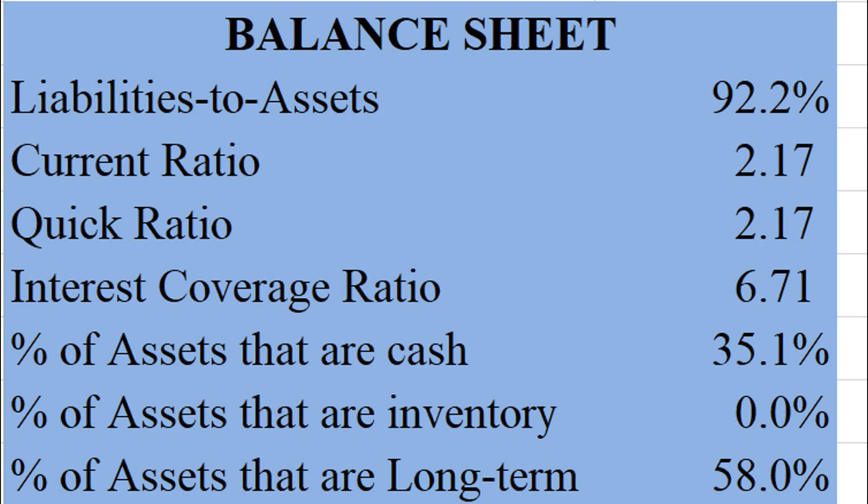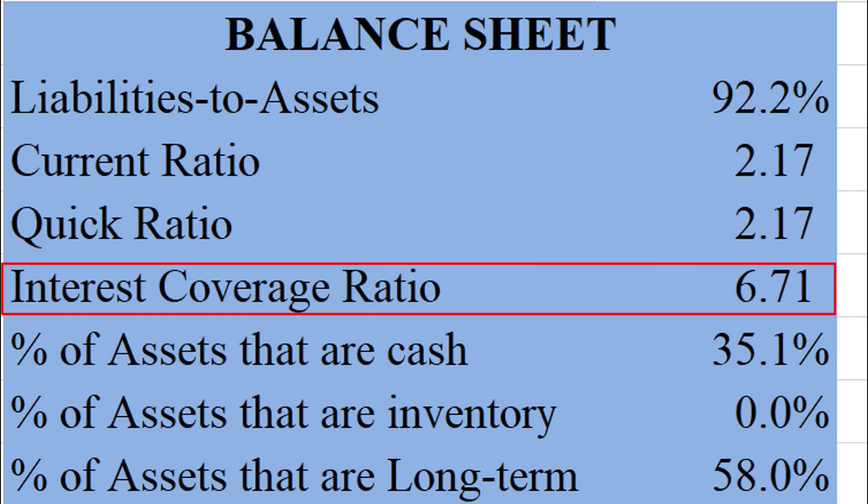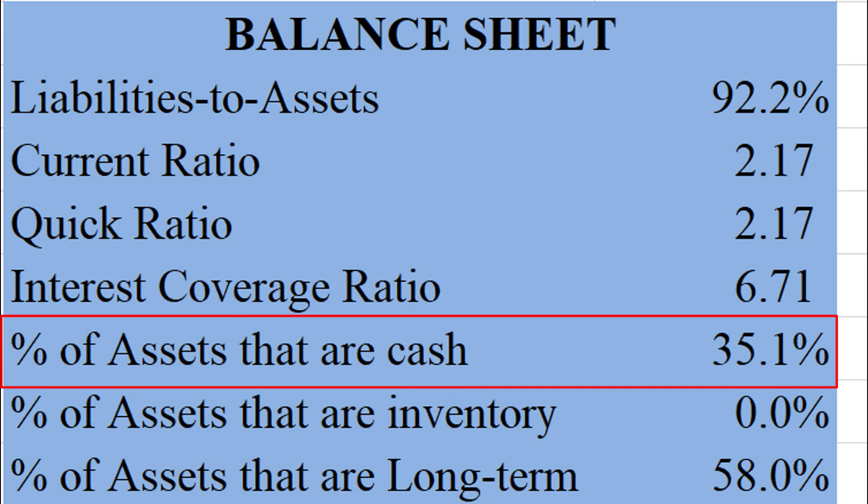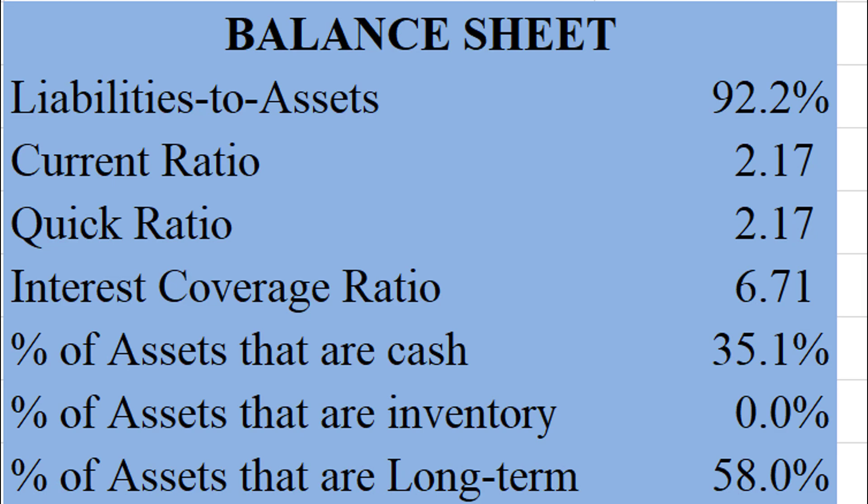They don't really have much inventory — as we saw, their hardware really isn't much of their sales. The interest coverage ratio of 6.7 is a little low; that means they can only cover their interest expense about 6.7 times with the money they bring in every year. That's getting to a dangerous level. What's really puzzling is that about 35% of all their assets are just raw cash, so I'd really like to see them take some of that cash and pay down their debt.